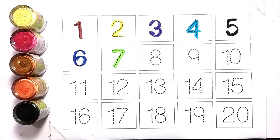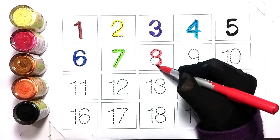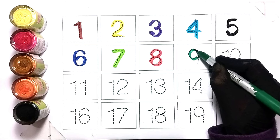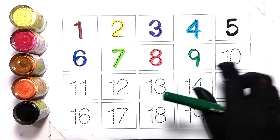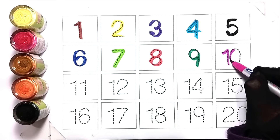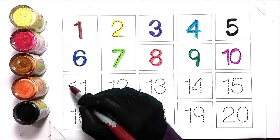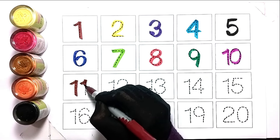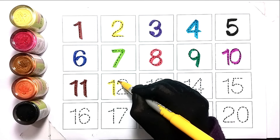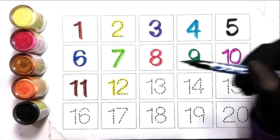Seven, red color. Eight, green color. Nine, pink color. Ten, brown color. Eleven, yellow color. Twelve, black color.